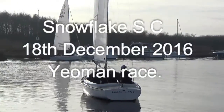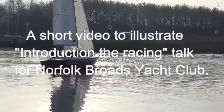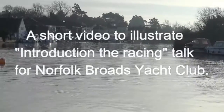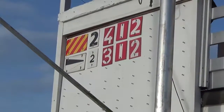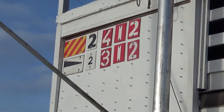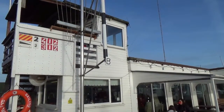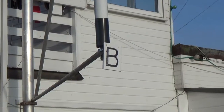It's a light westerly wind at Snowflake Sailing Club in Horning on the River Bure. The top course next to the Y flag is for the Yeoman. It shows two laps with marks 4 to port, 1 to port, then 2 to port. And the start line is start line B.